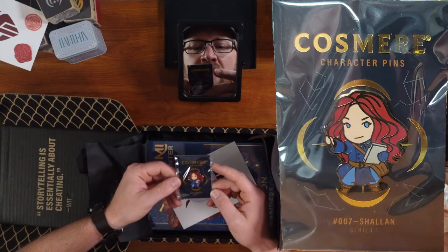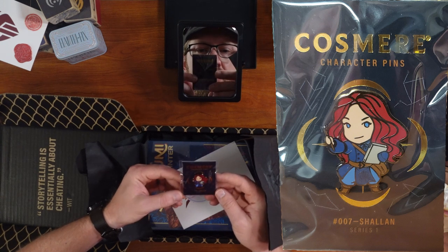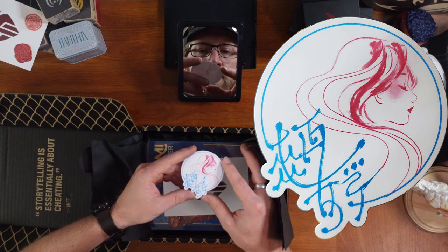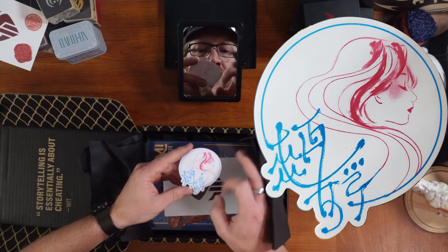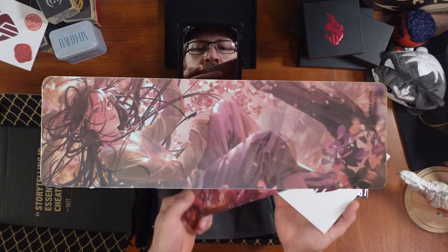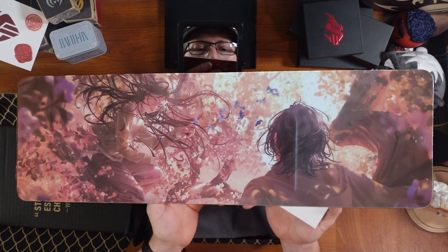First off, a lovely Cosmere character pin of Shallan. A lovely sticker of Yumi and the Nightmare Painter — or at least Yumi in the high-end lines. The explanatory postcard thing. And a really pretty sparkly bookmark featuring Yumi. And then on the backside, Painter.